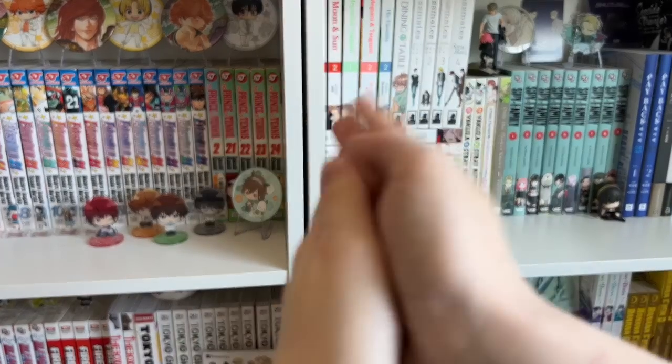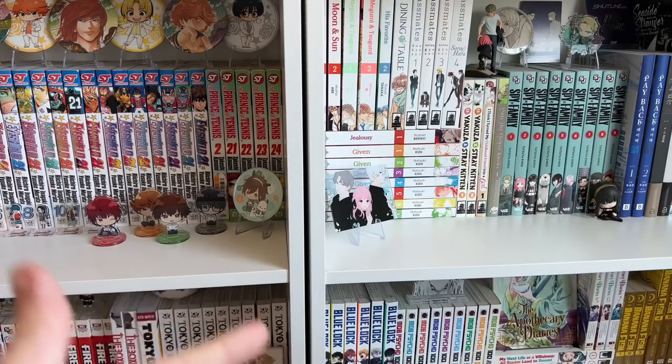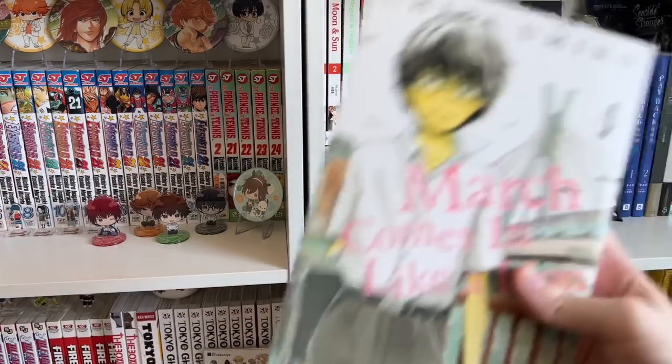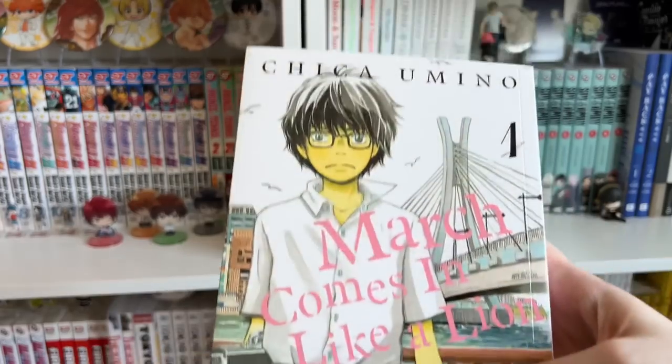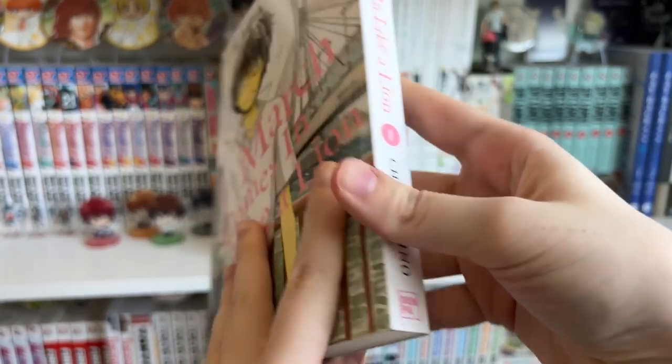Here are some more highlighted light novels in their section. I also managed to find Requiem with the Rose King Volume 17. After grabbing everything I checked out and headed home. I did pick up a couple of things, so let's get into the haul! The first one I picked up was March Comes in Like a Lion Volume 1 — a new release published by Denpa.